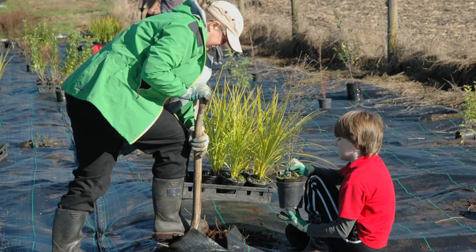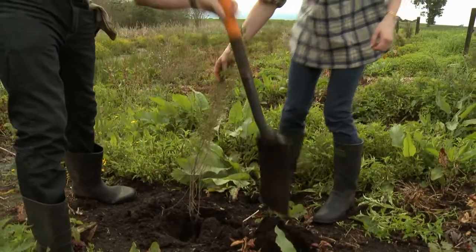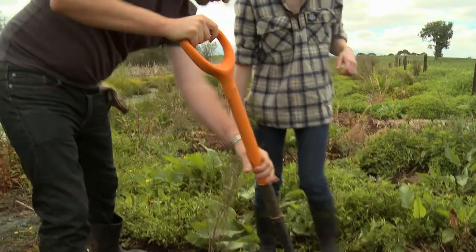Some of my volunteers have definitely never planted a tree before. I try and make sure that we do tree planting lessons before we start the day's work, so we show them actually how you plant a tree. Every now and then I have to take a volunteer aside and say, 'I know you're trying to help, but can I show you again.'